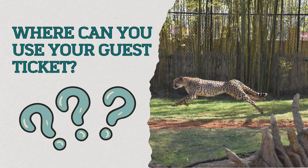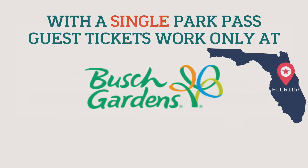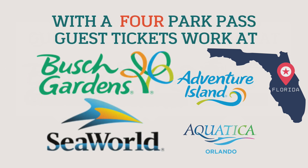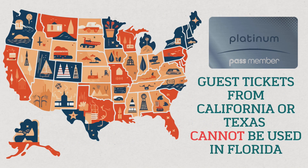Where can you use guest tickets? It depends on which type of pass you have. If you have a pass to only Busch Gardens, your guest tickets can be used only at Busch Gardens Tampa. If you have the two-part pass for Busch Gardens and Adventure Island, the tickets can be used at either park — but still only one time. If you have the Florida Gold Pass, which includes Busch Gardens, SeaWorld, Aquatica, and Adventure Island, the guest tickets can be used at any of the four parks in Florida. For the Platinum Pass, tickets can only be used for parks in your home state — so if you're based at Busch Gardens Tampa, that means Florida only. Guest tickets cannot be used at Busch Gardens Virginia, California SeaWorld, or Texas SeaWorld.